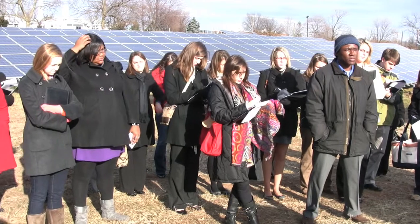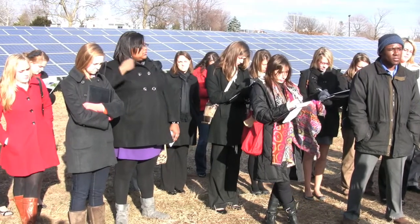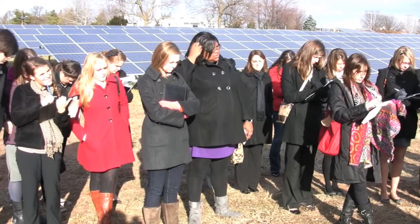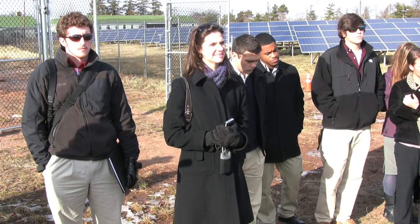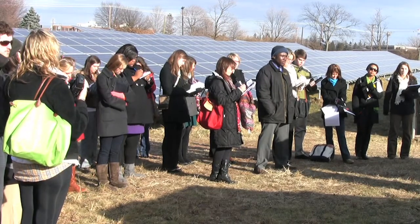We use every bit of the energy — we don't sell back any of it. We keep it all right here on the university. We're producing about 11% of the capacity for the Livingston Campus. The amount of energy we produce is equivalent to 145 homes — 18,000 square foot homes with a family of four.